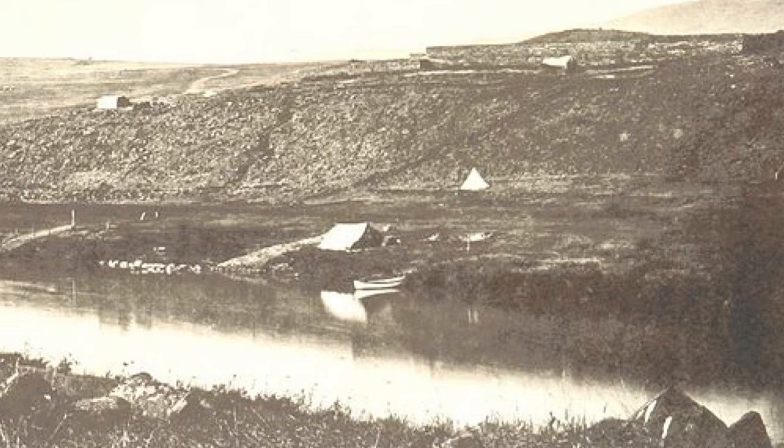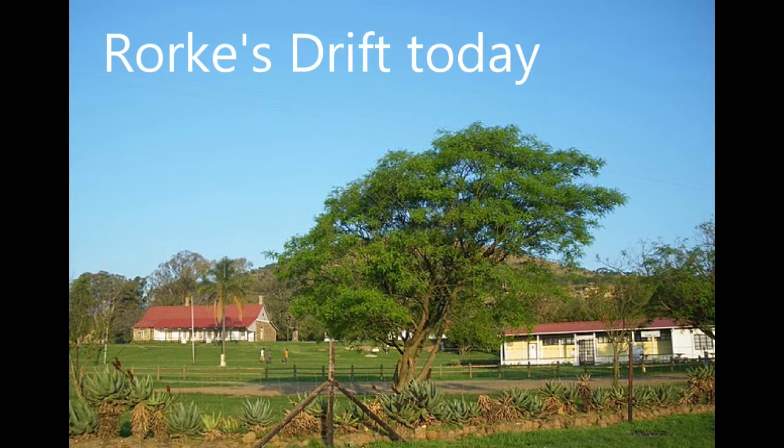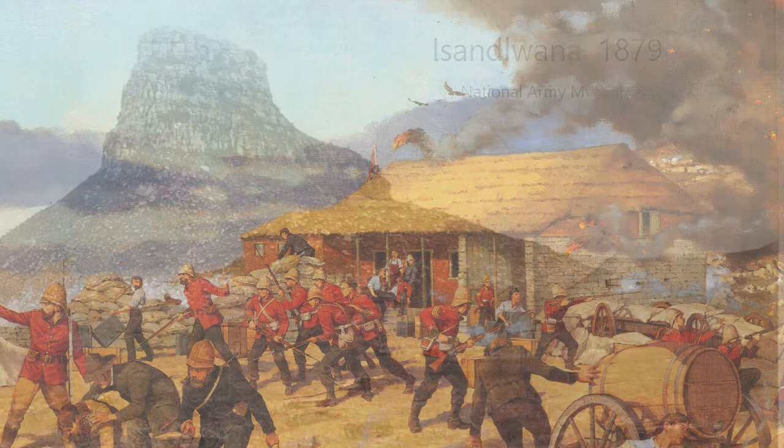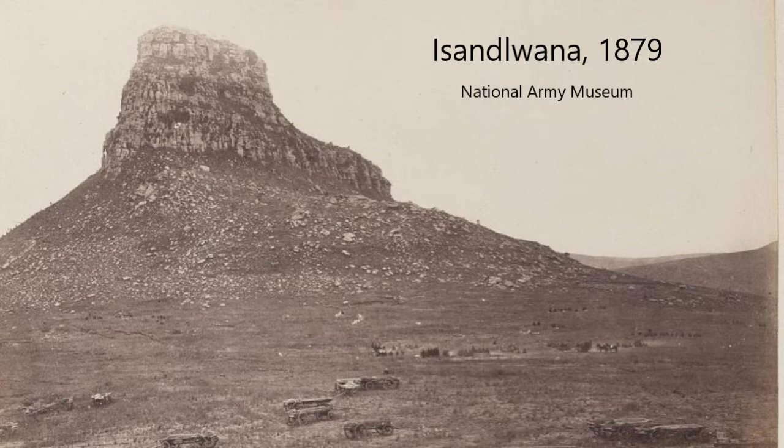He crossed the Buffalo River at a fort named Rorke's Drift. Near the crossing was a mission station of the Church of Sweden, former trading post of James Rorke, a merchant from the Eastern Cape. A small force of the 2nd Battalion, the 24th Regiment of Foot, under Major Henry Spalding, was detailed to garrison the post, which had been turned into a supply depot and hospital. On the 20th of January, Chelmsford's column marched to Isandlwana, approximately 15km to the east, and pitched camp.